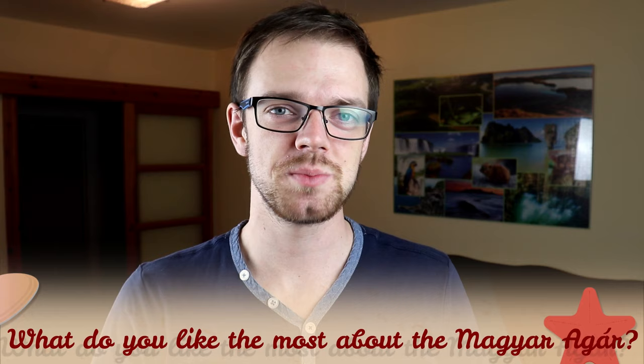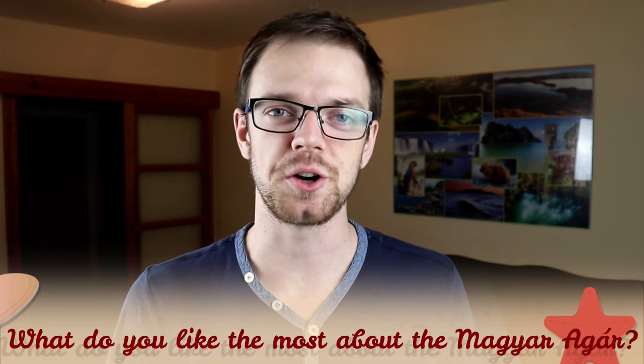Tell me in the comments what you like most about the Magyar Agar and what your experience is with this dog breed. If you are new to this channel, consider subscribing, turn notifications on, and check our Instagram and Facebook — links are in the description. Thank you for watching, see you in the next video.